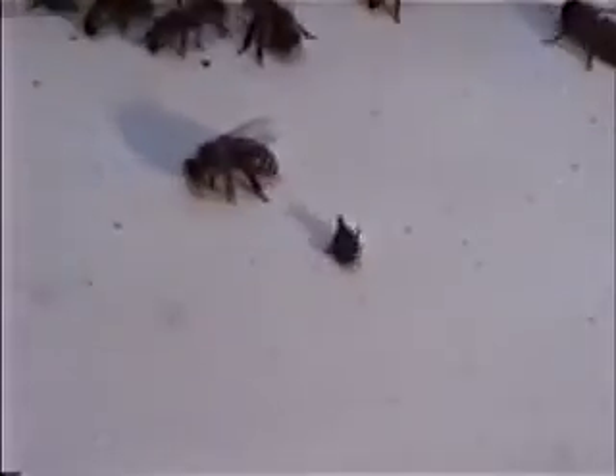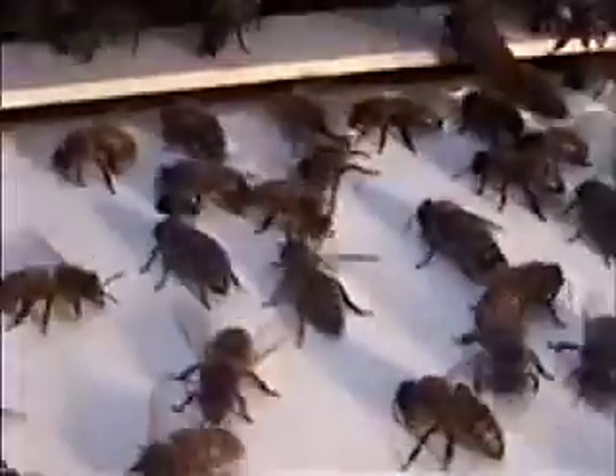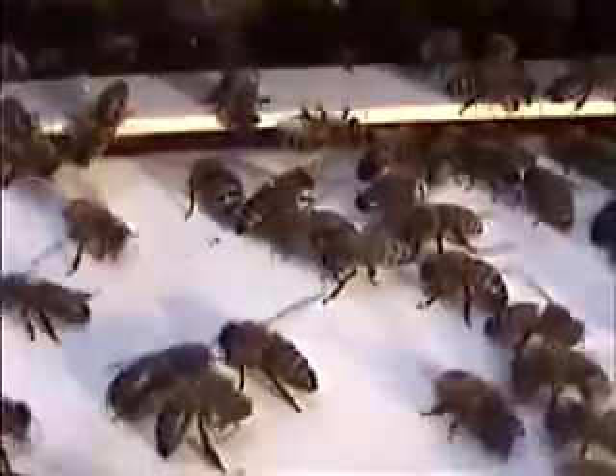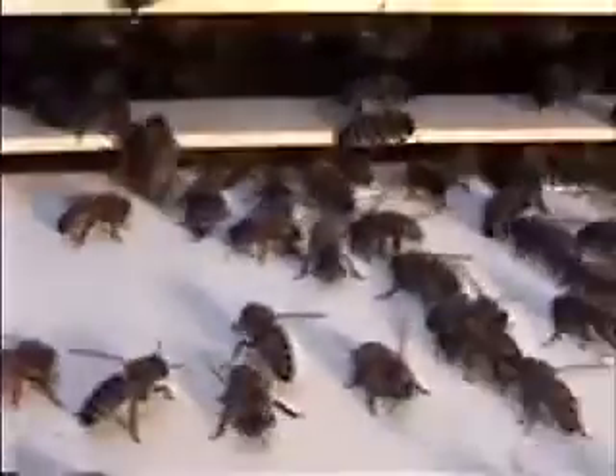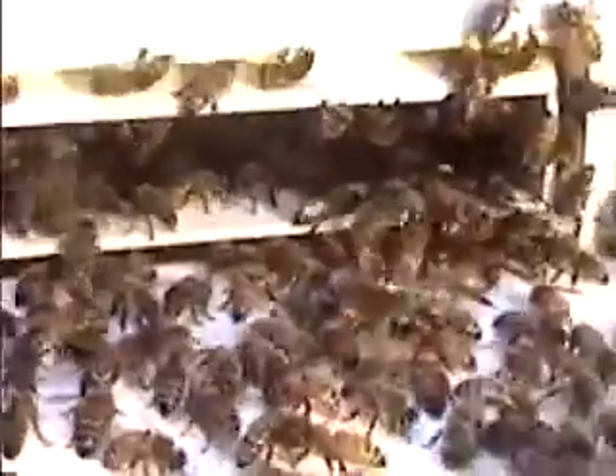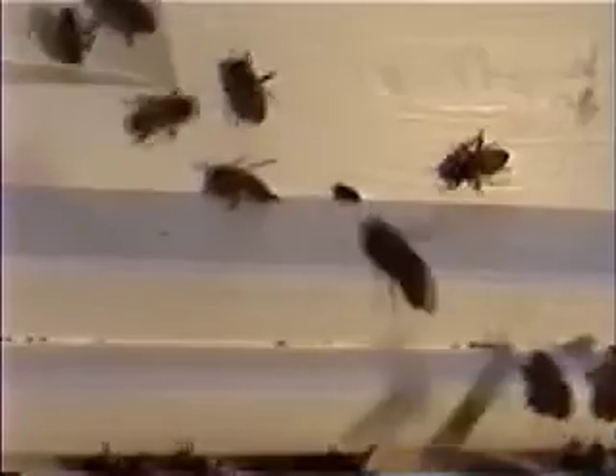Also, because it's at the entrance of the hive, the bees don't propelize that slot, so it stays open. This is a BeetleJail product. You can visit www.beetlejail.com.